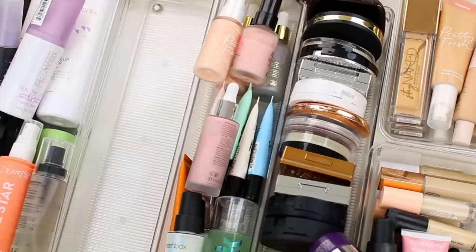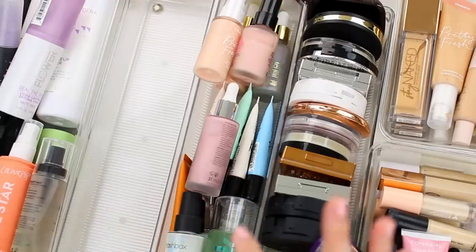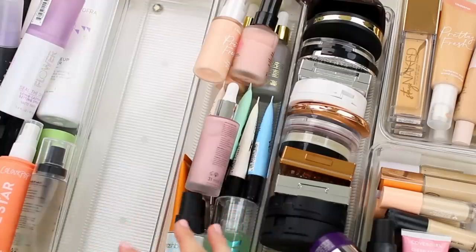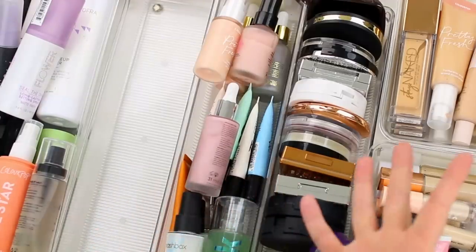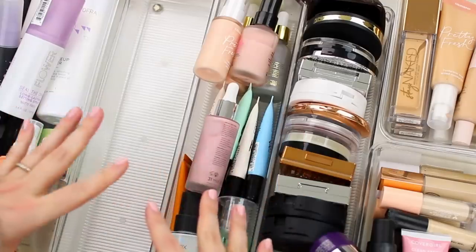So I decluttered 11 and I kept 13, so I got rid of 45%. I'm really happy with that — I cut my primer collection in half. My primer collection was getting so out of hand, but because I am on a primer no-buy, these are all of the primers I'll have for the rest of the year. I think I'll be able to declutter it a little bit more once I discover what works well for me and which ones don't, since a couple of them are still newer to my collection.